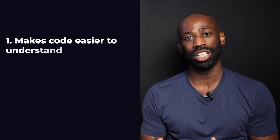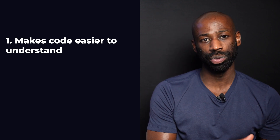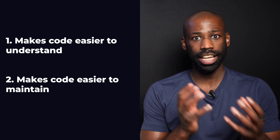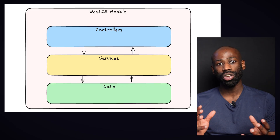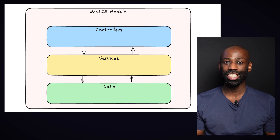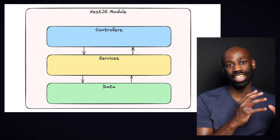Why is separation of concerns a good thing? First, it makes your code easier to understand, because when you search for something you know exactly where to look. It makes your code easier to maintain — if you want to change how you return errors in your controller, you only need to change the code inside the controller layer. Thanks to the clear layer separation, changes in one layer don't affect other layers. And lastly, because each layer is independent, you can test each layer in isolation.